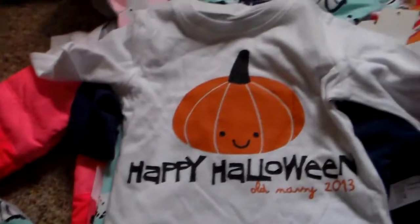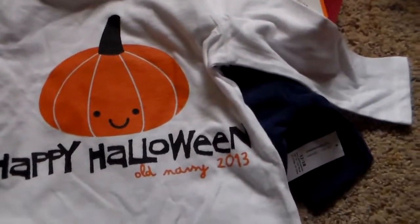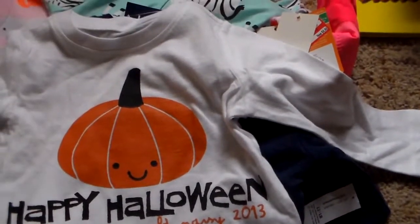Next, I got her just a little Halloween shirt — Happy Halloween, Old Navy 2013. It was honestly like $2. I wanted her to have a little Halloween shirt, so I got her that.